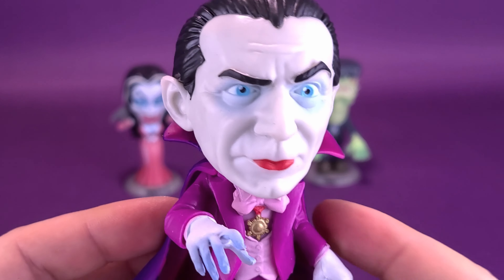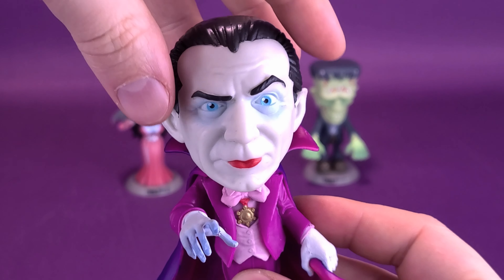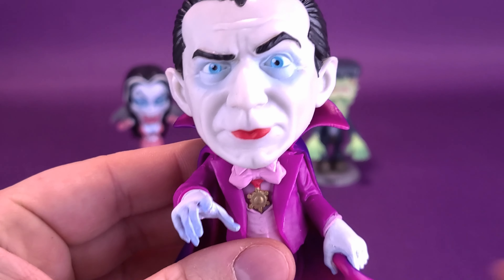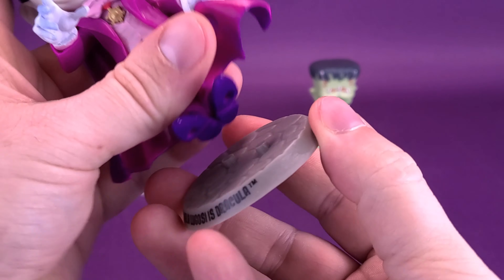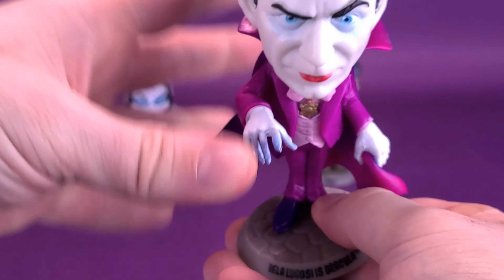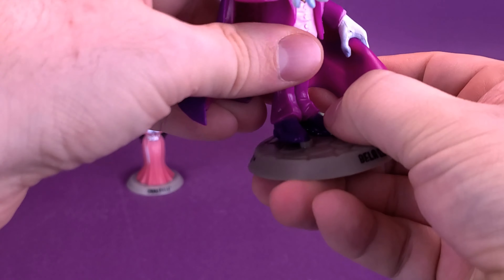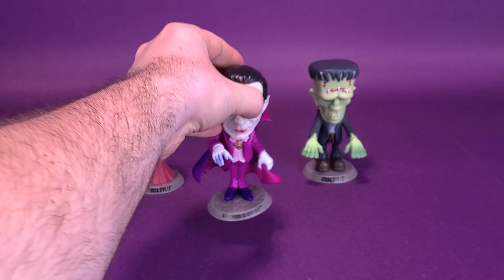He's pre-posed, and he doesn't have any articulation to speak of. It would have been fun if these could have had articulation in the heads. But other than that, I really like the look of Dracula. I'm dedicating myself to actually getting this on the display stand — lining everything up, plugging Dracula into his display stand. There we go — fully in place. So there's Dracula.